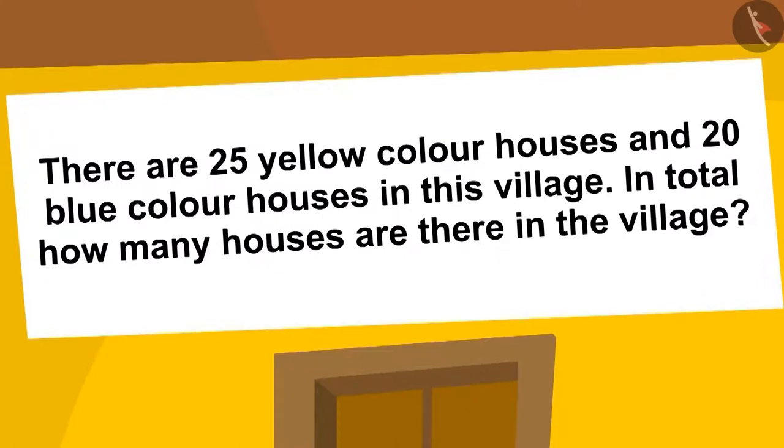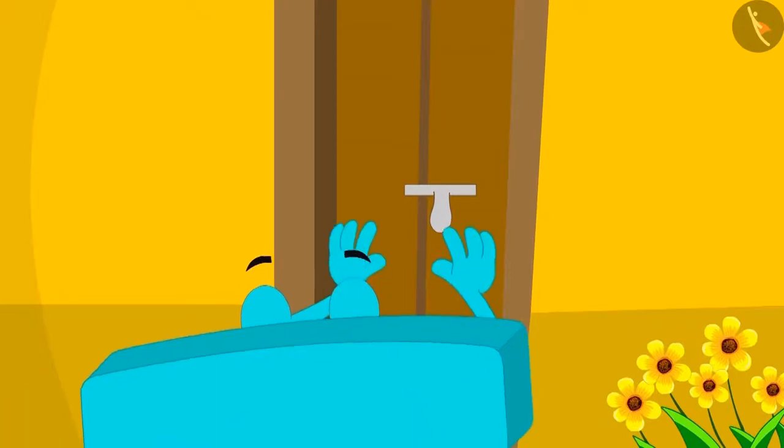In this village, 25 houses are of yellow color and 20 houses are of blue color. How many houses are there in the village?